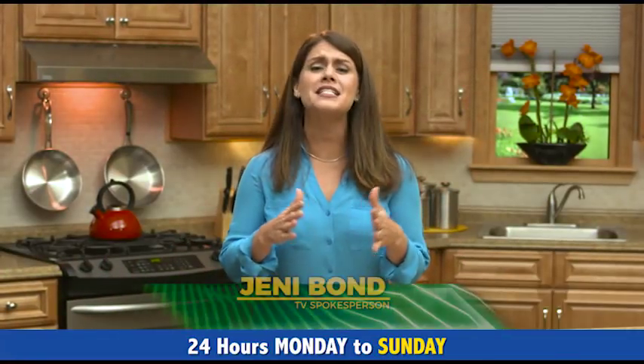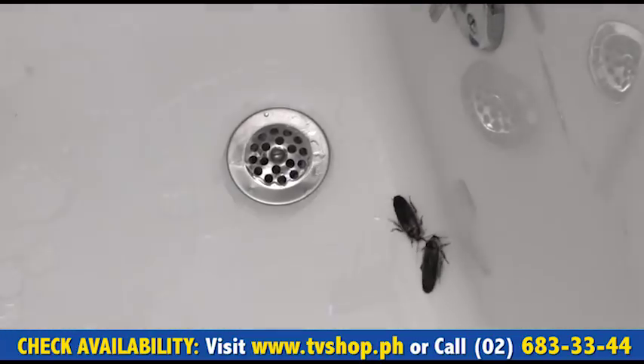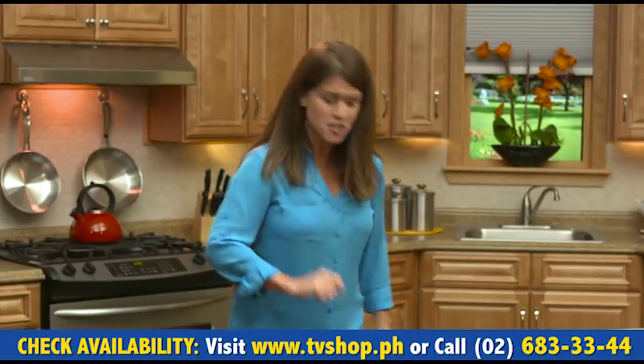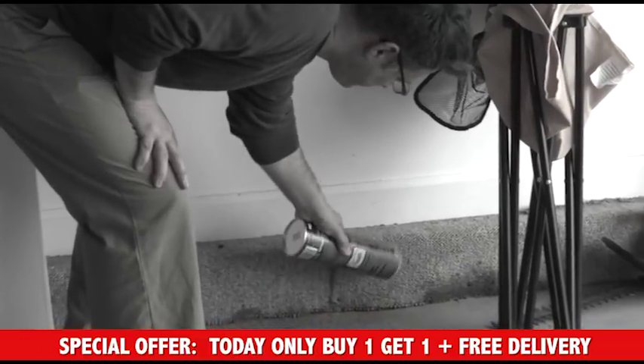We've all had to deal with a crazy critter in our home at one time or another. I know that I have. They're disgusting, they're dirty, and they can scare the life out of you. And what do most of us do about it? Well, we probably use one of these poisons or chemicals or traps.